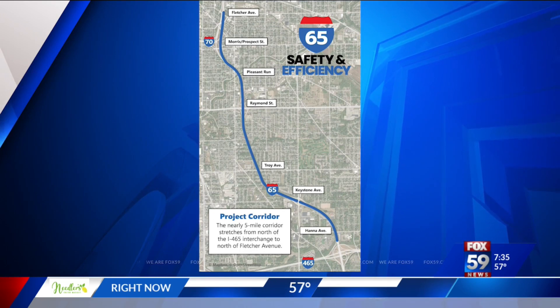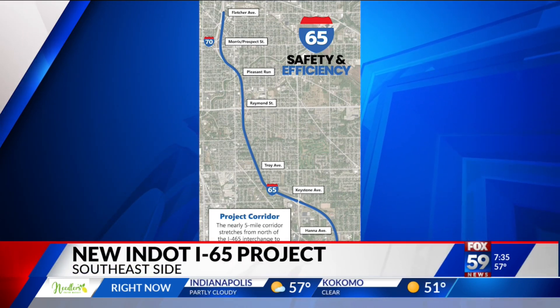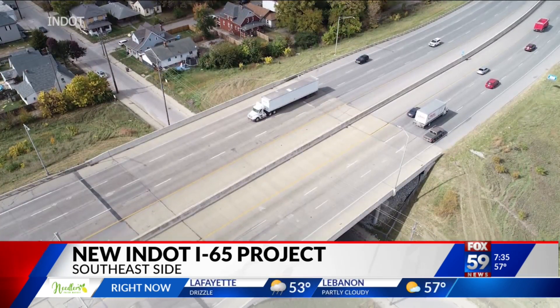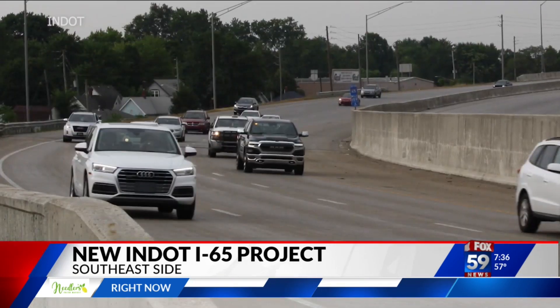The I-65 safety and efficiency project covers nearly five miles from 465 to Fletcher Avenue. The project would add lanes between 465 and I-70, so there would be four lanes in each direction.